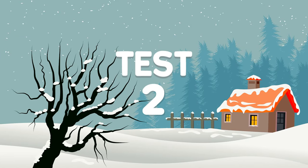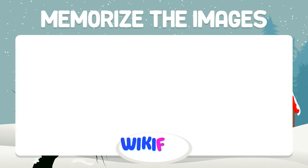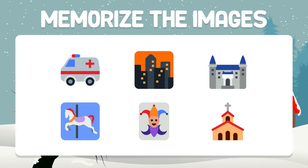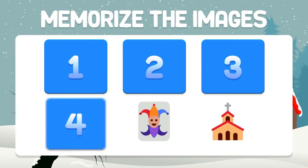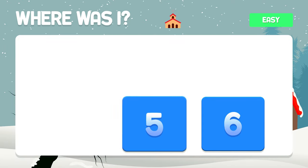Test number two. This test is a little more complicated. Memorize the images. Where is the church? It's in box number six.